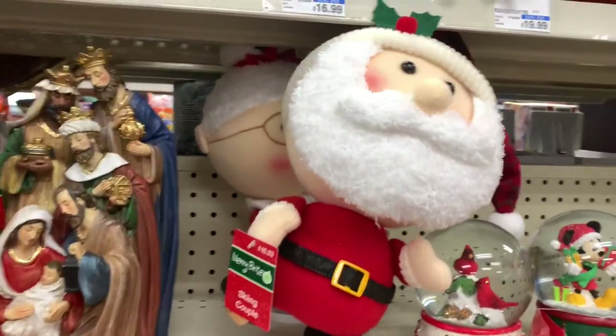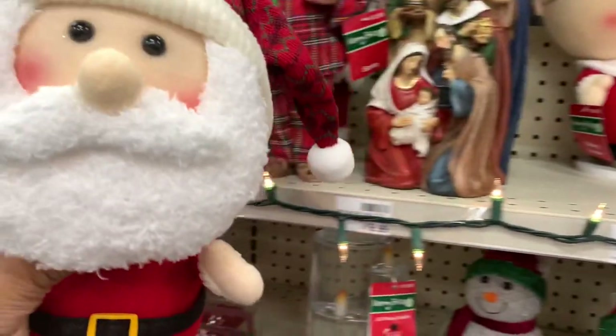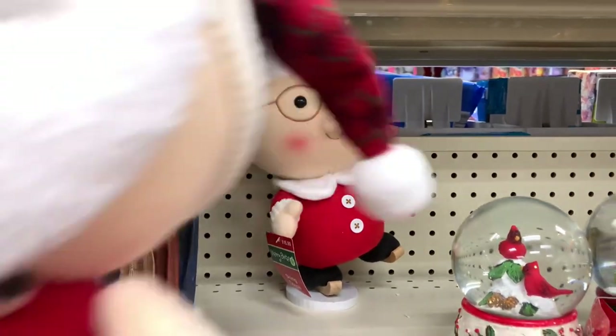Up here I see a skiing couple — this is Santa here — and they also have this one right here. I'm not sure what that character's name is, but they are $16.99.